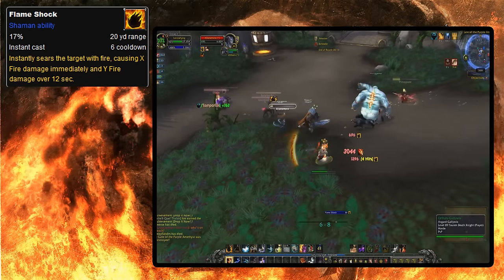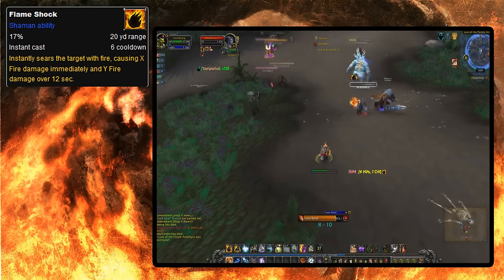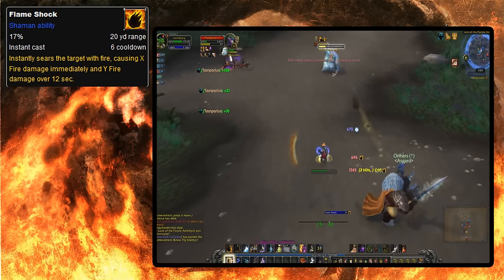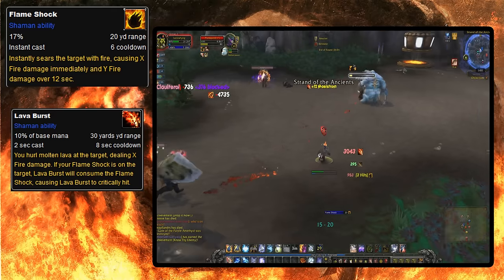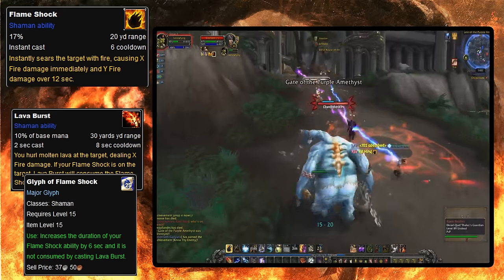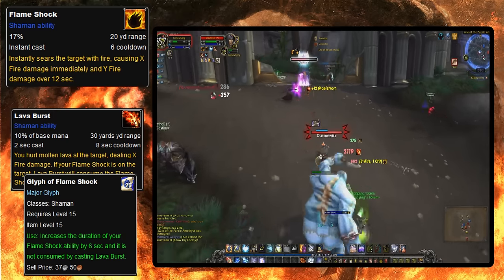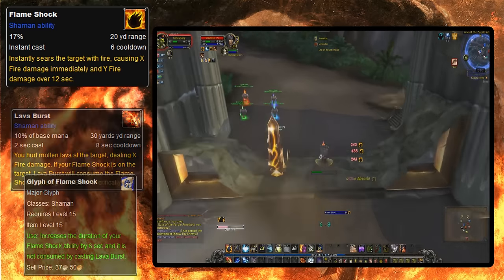Flameshock only saw minor changes until Wrath of the Lich King, seeing as it was already pretty balanced and didn't need very many changes. In Wrath, a new ability was added to shamans called Lava Burst, which when used on a target would consume Flameshock to cause it to crit, with a glyph available to not consume the dot on use. Later on, Blizzard just changed Lava Burst to not consume Flameshock on use, because it just pissed everyone off having to use a glyph to not purge their own dot from using a rotational ability.